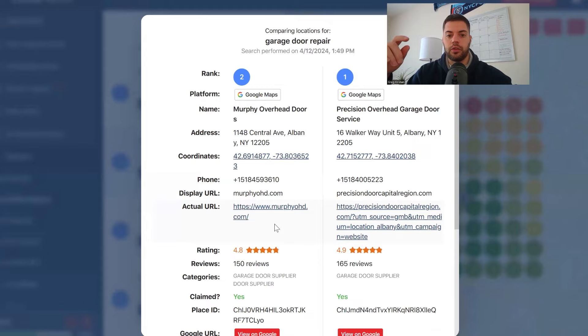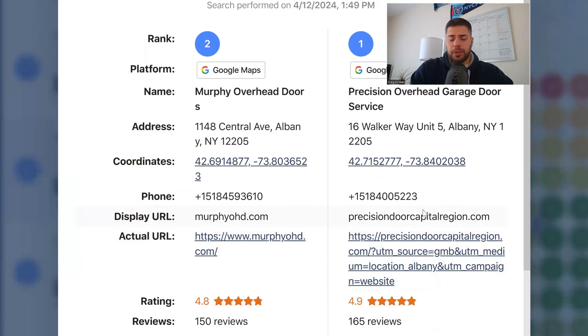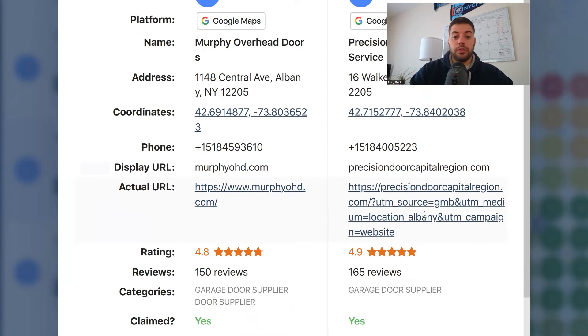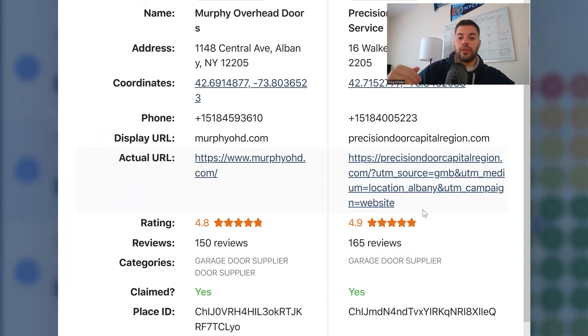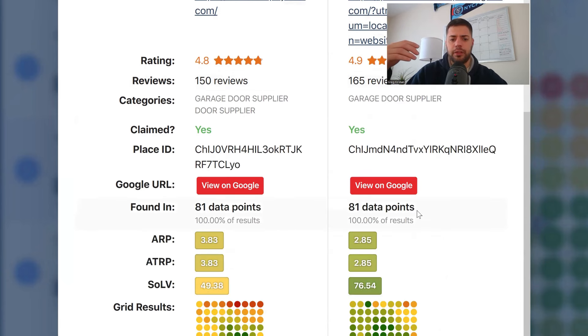I always start off by comparing locations. They both have a 518 area code — that's Albany, New York. The actual URL isn't a big deal; one uses UTM tracking, the other doesn't. Reviews are super close, 150 versus 165. Then you've got garage door supplier as a category — very similar. From the service level, one is at 76%, the other is below 50%. Not much to take from this.